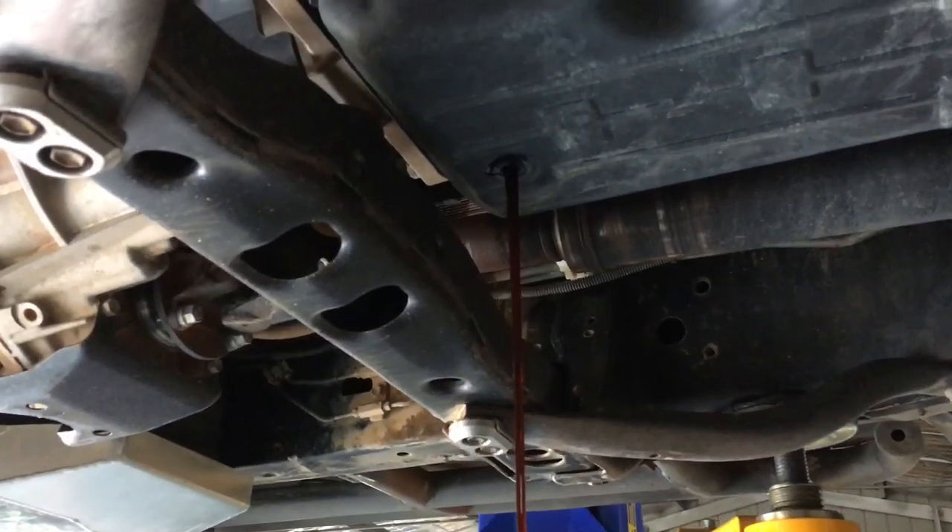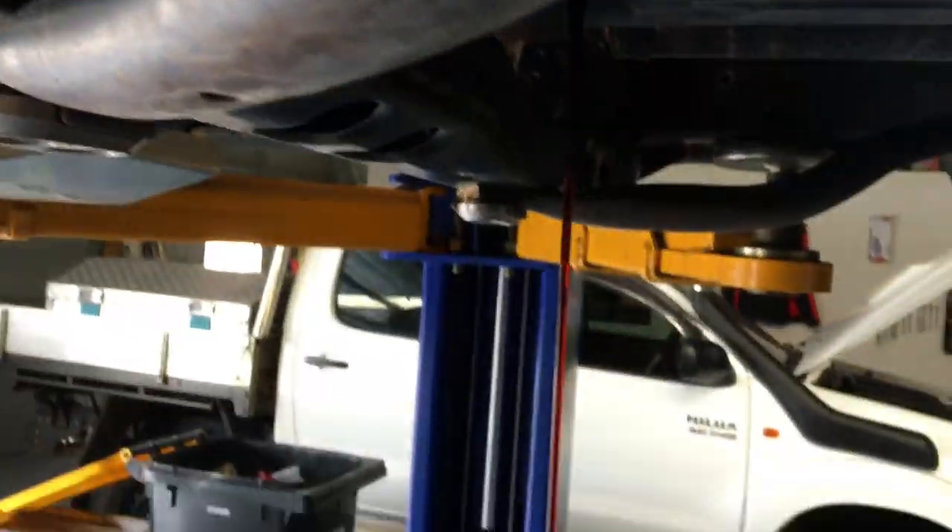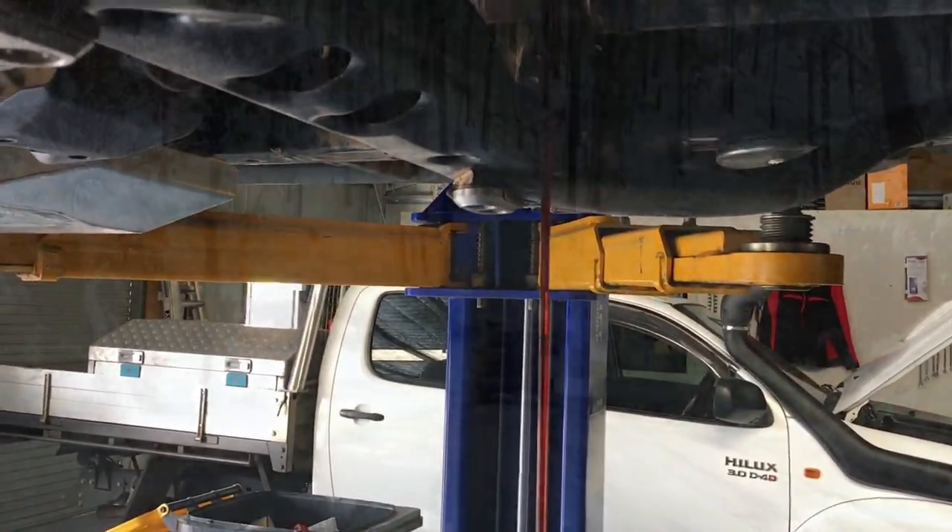There it is guys - the 120 Prado. Look at how red that oil is - there's no blackness there at all. That's what clean transmission oil looks like.